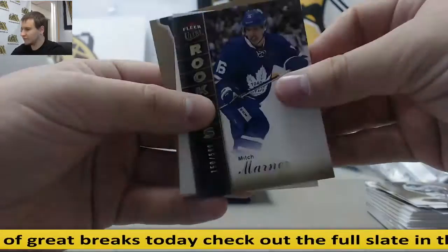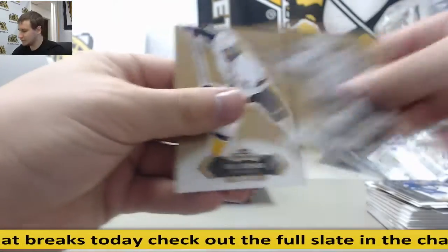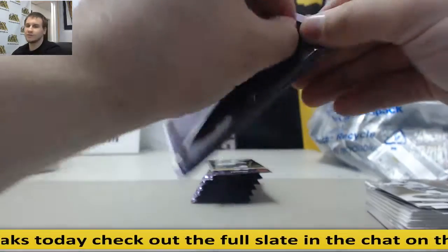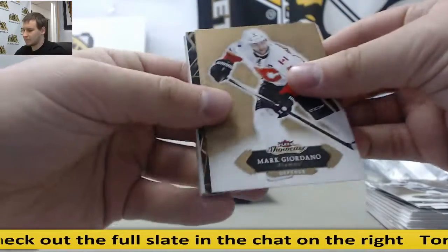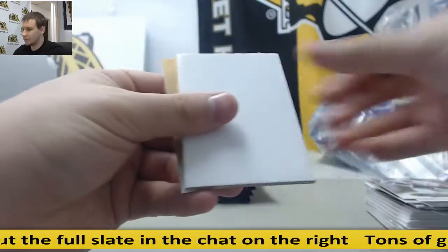Mitch Marner, $5.99. A lot of Maple Leafs in this box. Taylor Hall, and base.